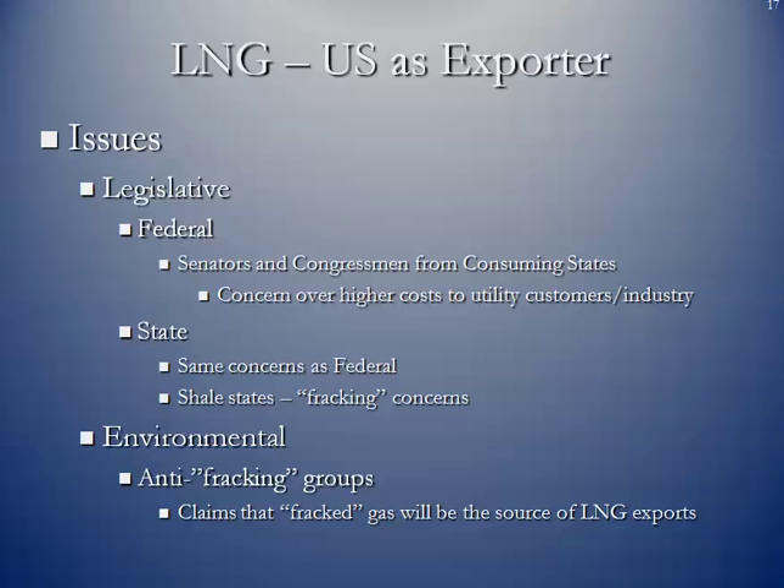At the state level, especially the non-natural gas producing states, they're going to be concerned about rising natural gas prices. In certain states there's also going to be concern about fracking. Environmental groups are opposed to LNG exportation because they believe all of this gas being exported is coming from wells where it has to be fracked. But that's not the case — we have an interstate pipeline grid throughout North America, so the gas is co-mingled, meaning no specific source goes directly to these LNG export facilities.